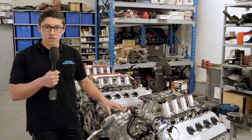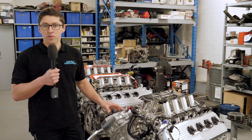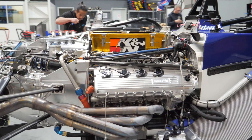The basic specs on the engine: it produces 560 horsepower. We've got variable valve timing on both the inlet and exhaust, which gives us unbelievable control over the characteristics of the engine over the whole rev range. So it's really quite flexible.